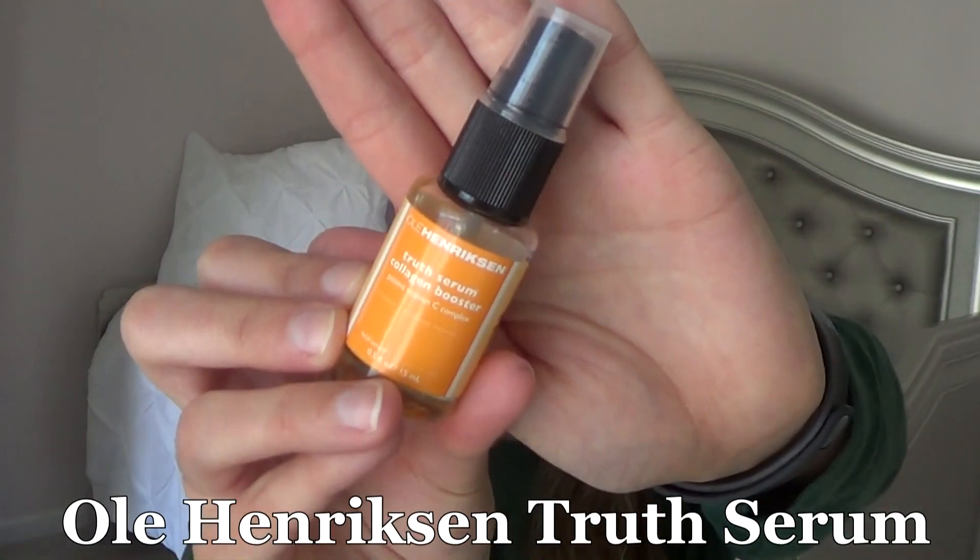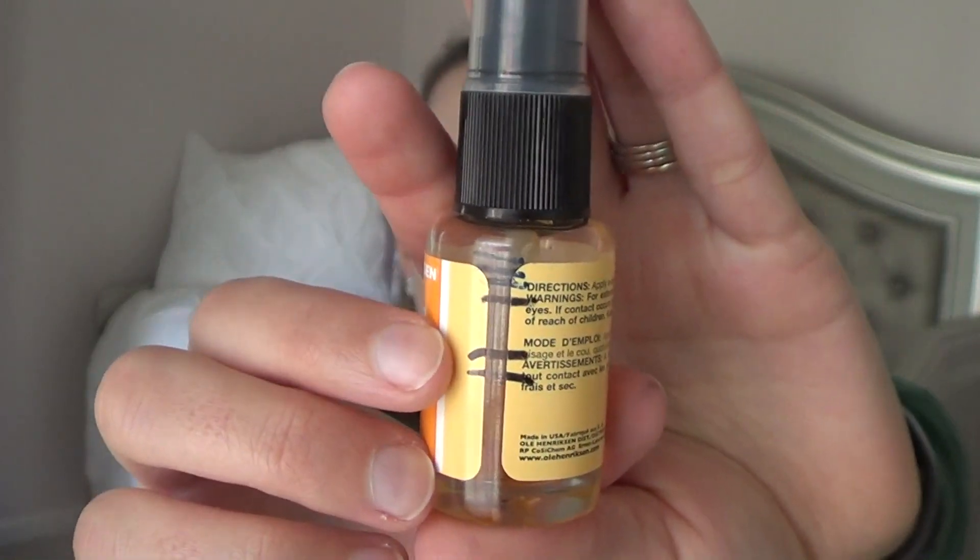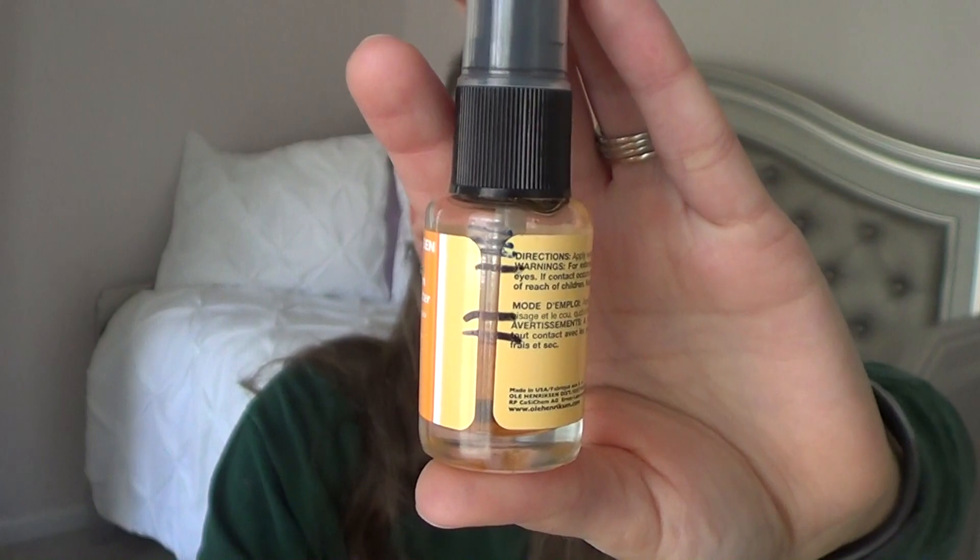This is the Ole Henriksen Truth Serum Collagen Booster. It's another oil-type item for your face, but it's a little bit more sticky and liquidy than the Lancome. The Energy DeVee is more of a dry oil, and this is like a sticky oil. I love the scent of this — it has an orange scent to it. I didn't make too much progress this week because I was using the Lancome one more. I enjoy this, but the Energy DeVee isn't as sticky on my face, so I enjoy that better.